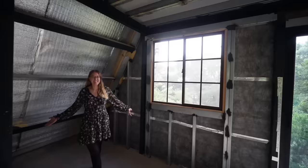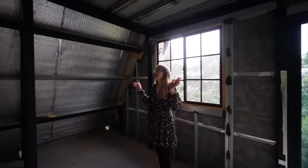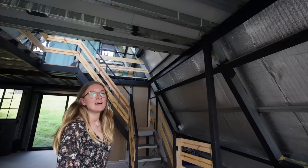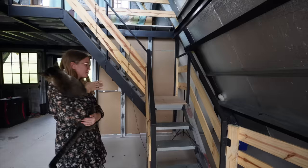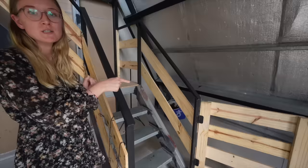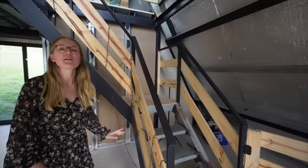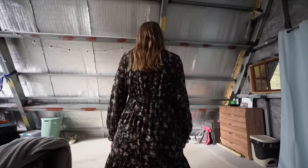Right now we need lots of imagination because this is our living room — there's nothing here yet. We imagine a beautiful L-shaped couch, a projector, and a big projector screen for movie nights. Here we have our staircase — a metal frame with wooden accents; eventually we'll wrap all the stairs in wood. In this corner we're going to have a little library, and now let's go upstairs.